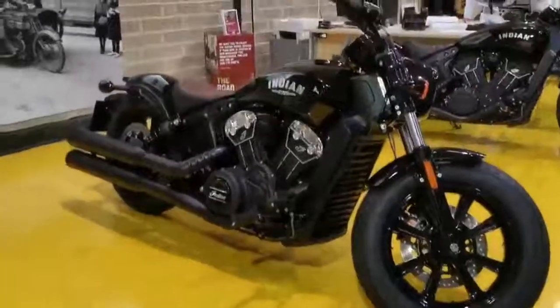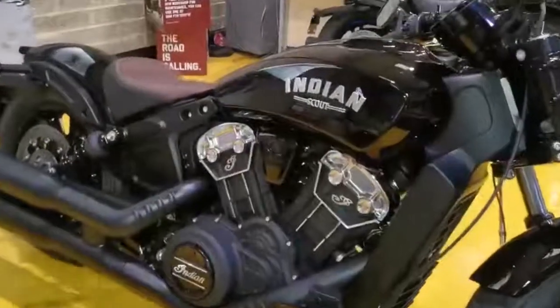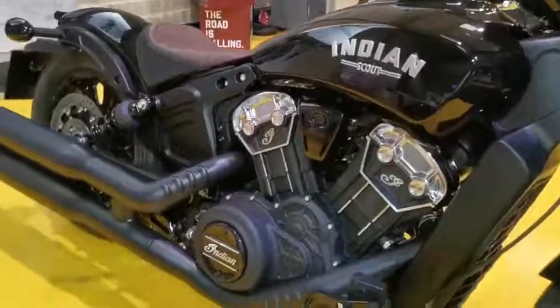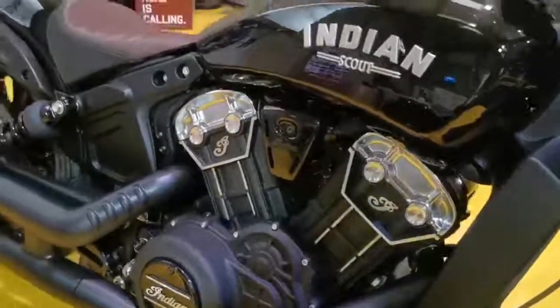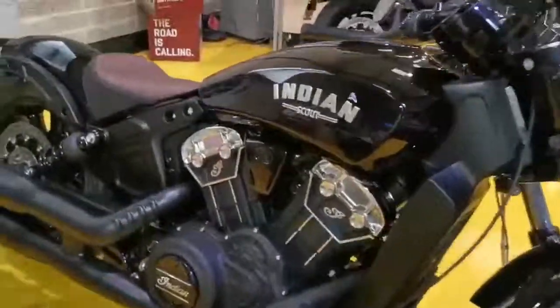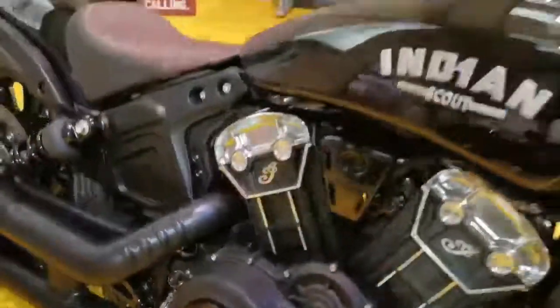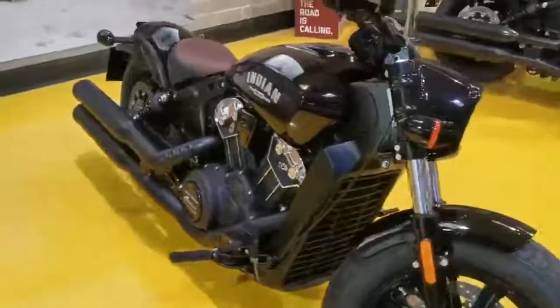Hi, it's Chris here from Crazy Horse Farmhouse. Quick walk around video of our freshly in Indian Scout Bobber. This is the 1133cc V-Twin engine. This is a 2021 model year bike. You've got the updated primary cover. It's also Euro 5 compliant — that's the big change really.